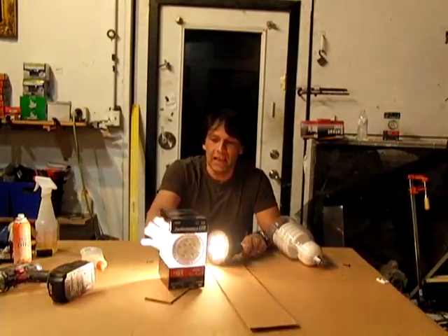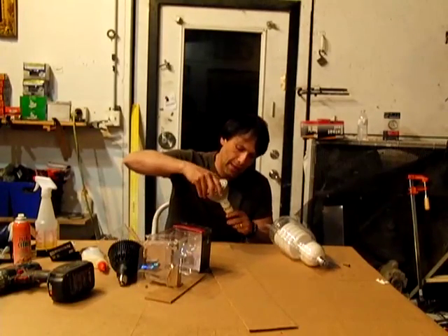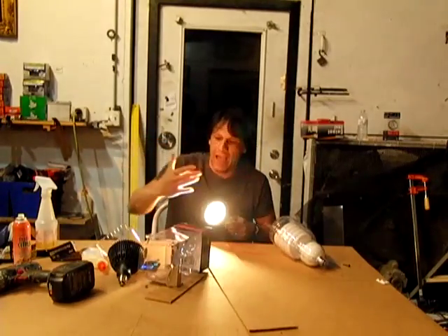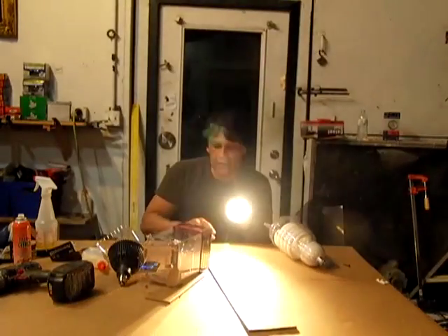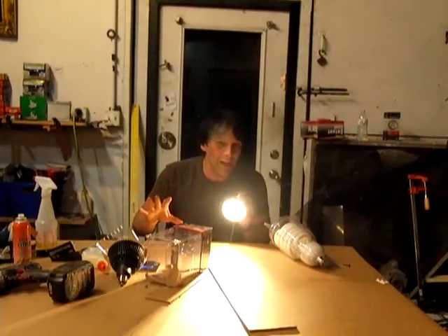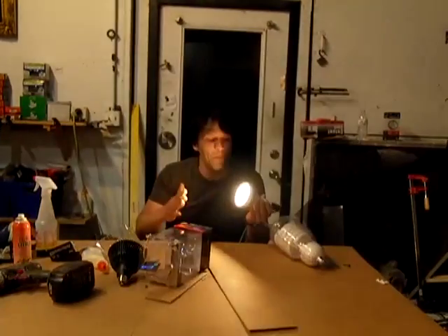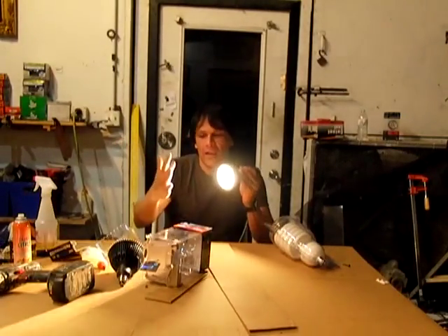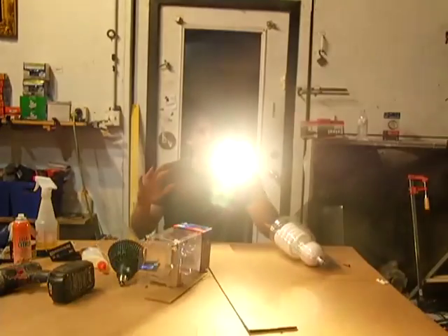This is the 11-watt version — this is what 11 watts looks like. You're going to notice that this one is actually a little bit warmer in color. You can get these in daylight, which is like 6500K, all the way down to warm white lights, which is what a standard light bulb that a lot of people are used to — the 3000K area. This one is 3000K, so it gives you a warmer light.